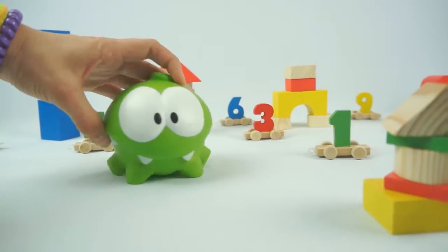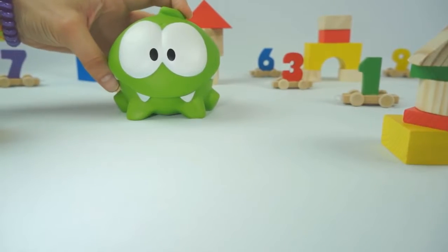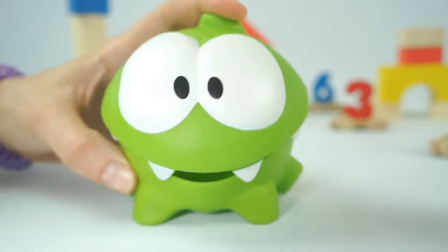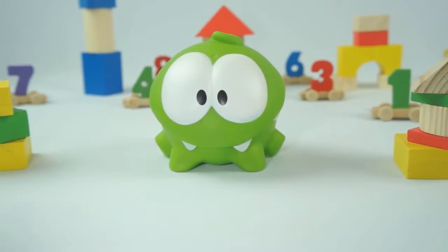Hi! Shall we learn to count from one to five today? It will be very interesting, and I'll also give you some sweets!